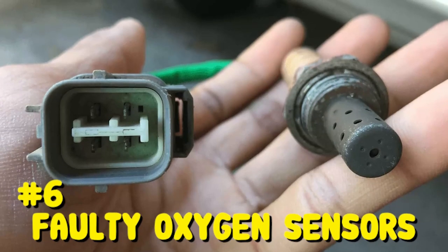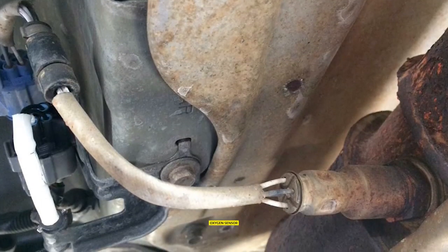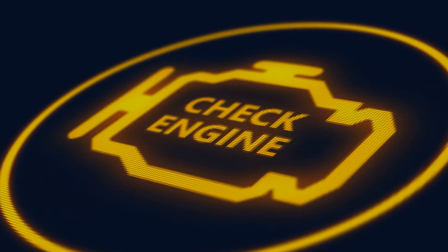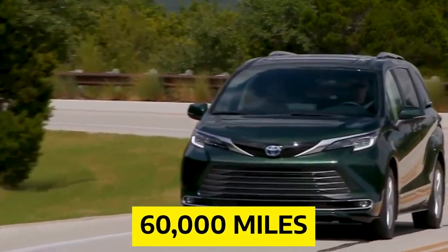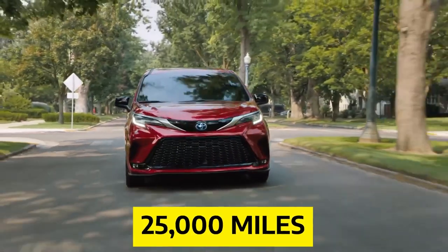Number 6: Faulty Oxygen Sensors. Another commonly reported Toyota Sienna problem was the oxygen sensor, which seemed to fail after a few years. Most people didn't notice any problems with the vehicle, but were suspicious when the check engine light went off. While many sensors failed after the car went over 60,000 miles, several owners reported problems even under 25,000 miles.